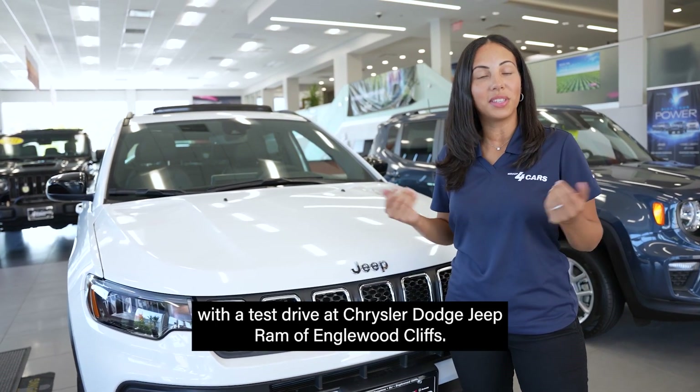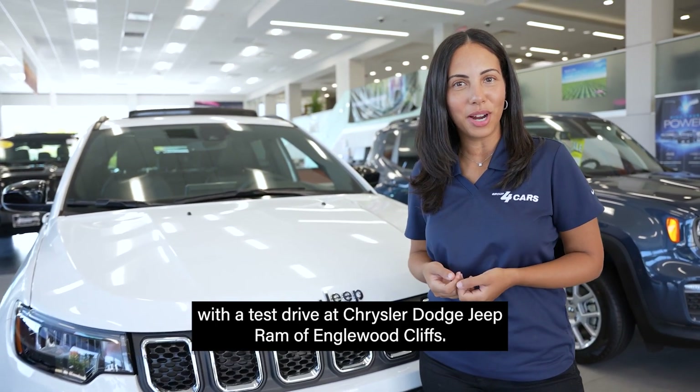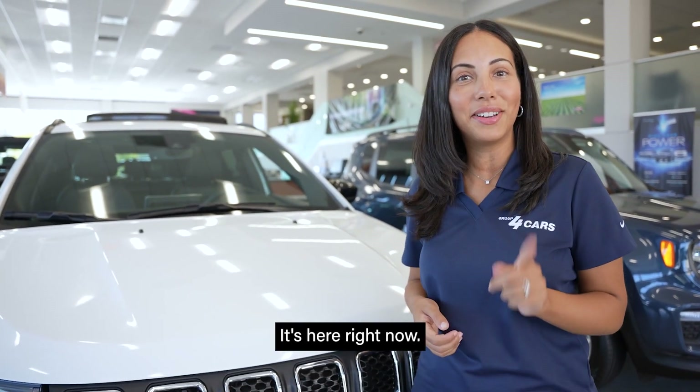You can experience it all with a test drive at Chrysler Dodge Jeep Ram of Englewood Cliffs. It's here right now.